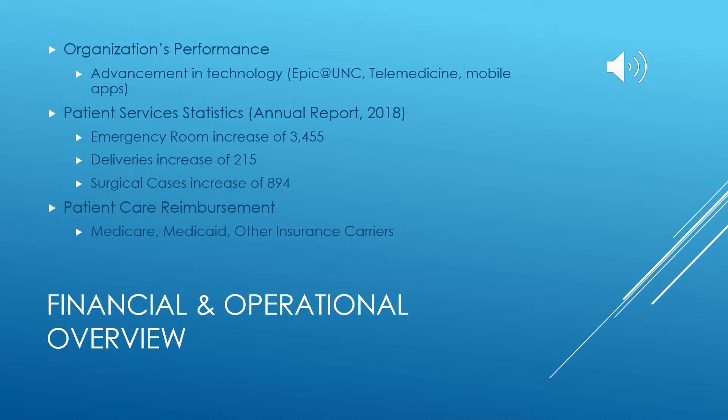Some statistics for major areas of UNC: from 2017 to 2018, the emergency room saw an increase of 3,455 visits. Deliveries increased by 215 and the surgical department saw an increase of 894 procedures. A full list of patient service statistics can be seen in the UNC annual report. Reimbursement of patient care services is through agreements with Medicare, Medicaid, and other insurance carriers. UNC also provides charity care to qualifying patients free of charge or at a reduced rate.